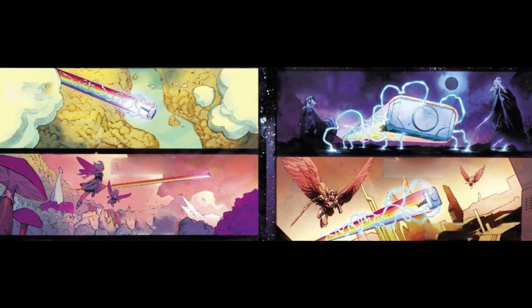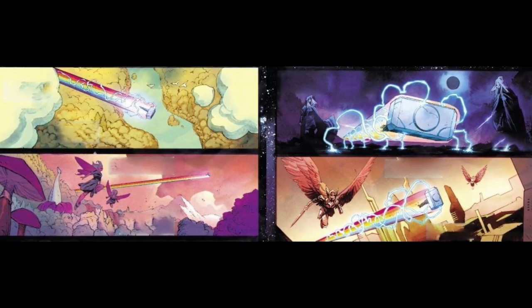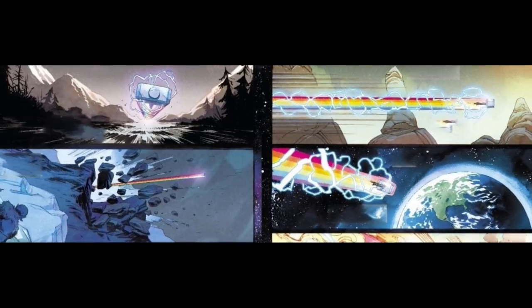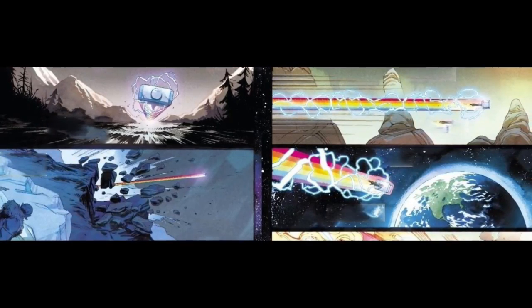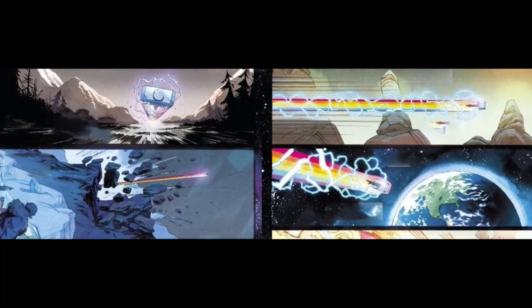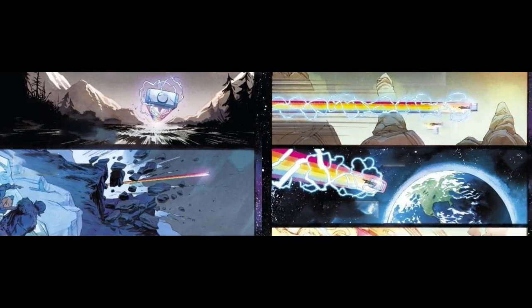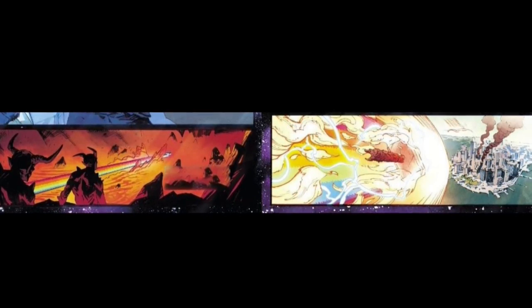Mjolnir flies through Vanaheim, the dark fields of Muspelheim, Jotunheim — the land of the Frost Giants — on through the Inferno that is Muspelheim, across Svartalfheim, home of the Dark Elves, even through Niflheim, and finally Midgard, aka Earth.